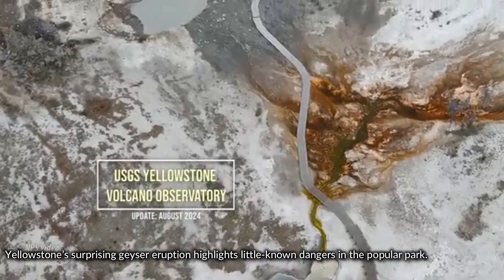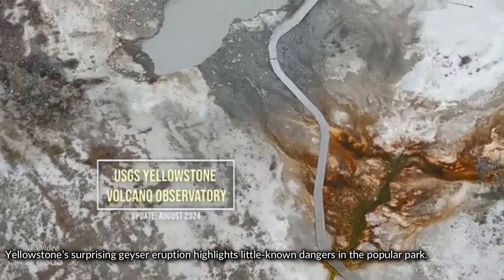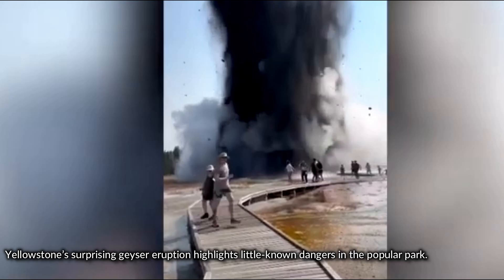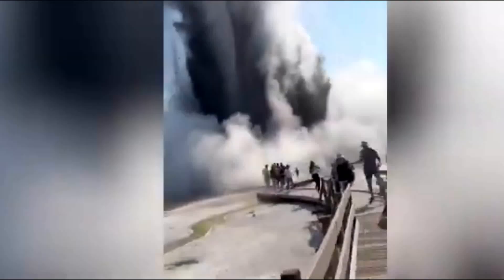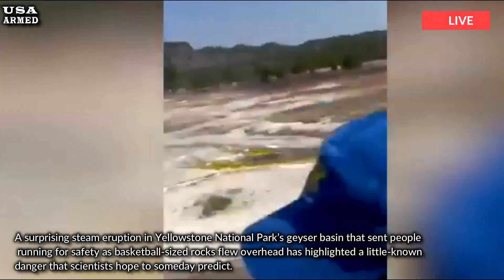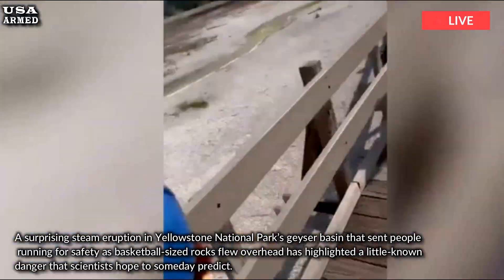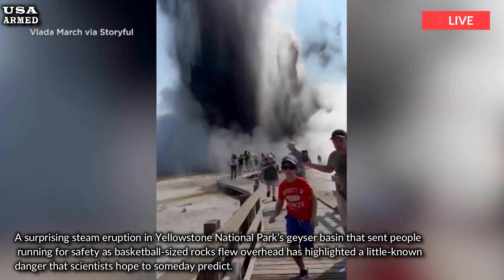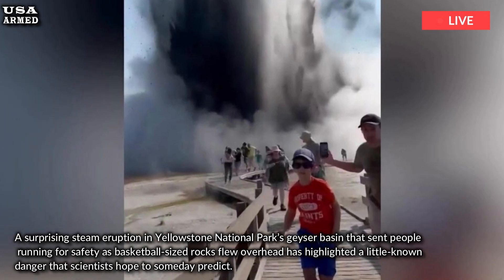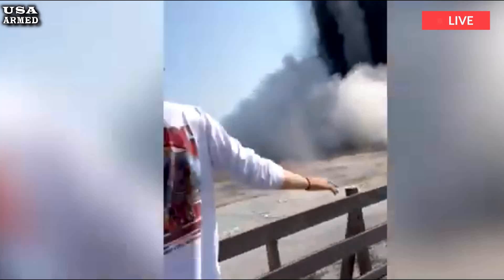Yellowstone's surprise geyser eruption highlights little-known dangers at a popular park. A surprise steam eruption in Yellowstone National Park's geyser basin sent people running for safety as basketball-sized rocks flew overhead, highlighting a little-known danger that scientists hope to someday predict.